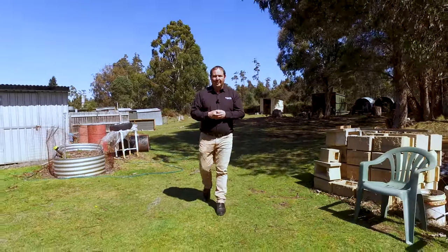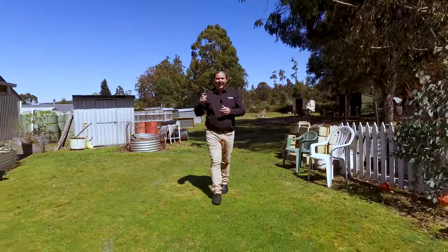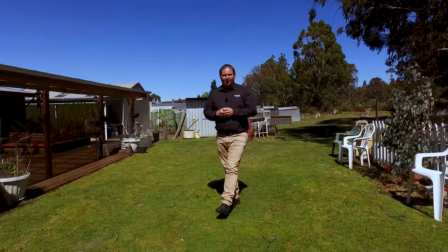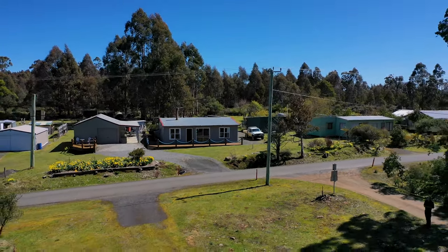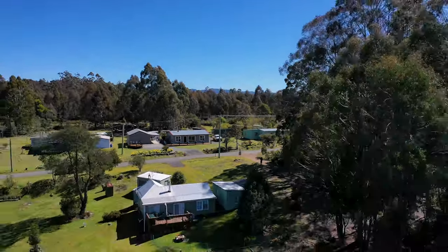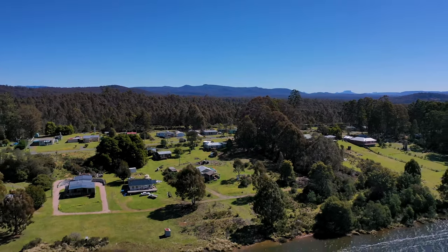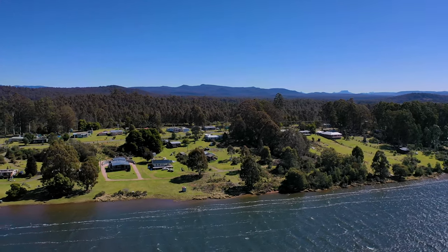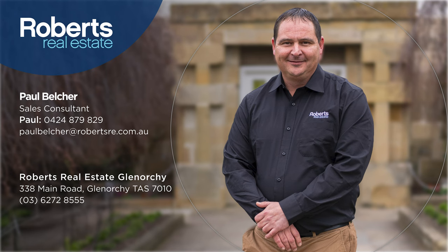The property has multiple outbuildings including two wood sheds, and loads of water with water rights to the lake itself. We've also got a fantastic entertaining deck. If you'd like to know more or to book an inspection, please don't hesitate to call me — I'm available seven days a week and I'm here to help.